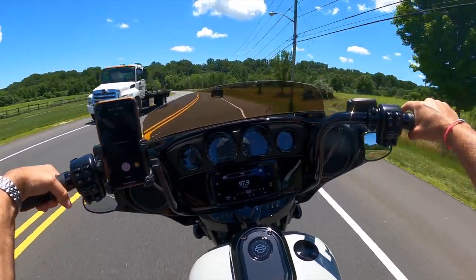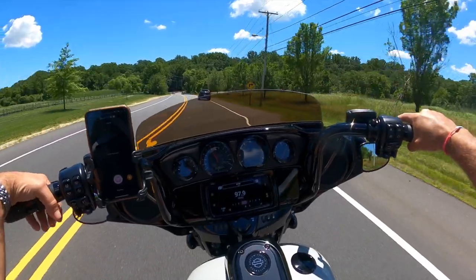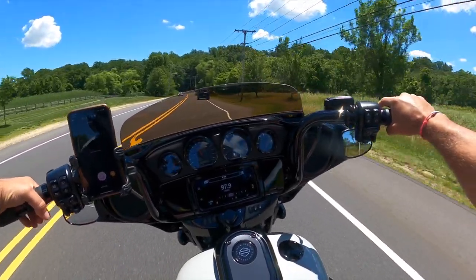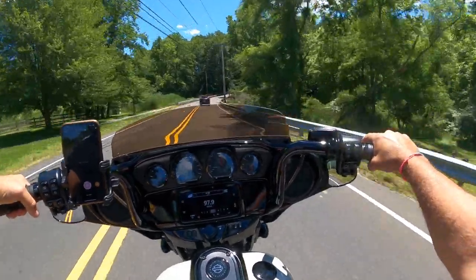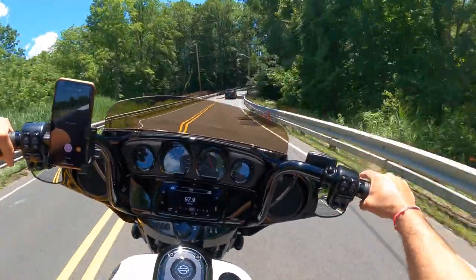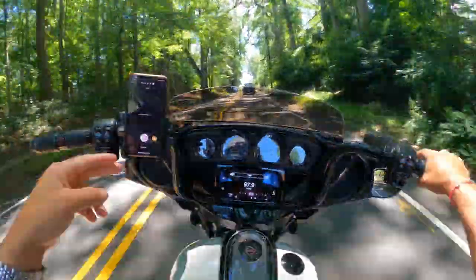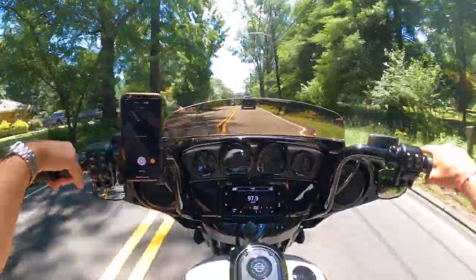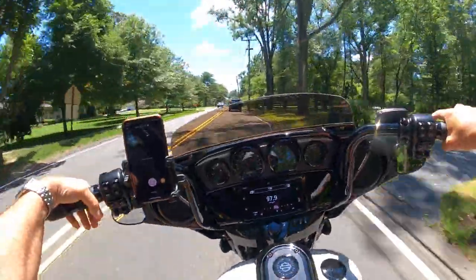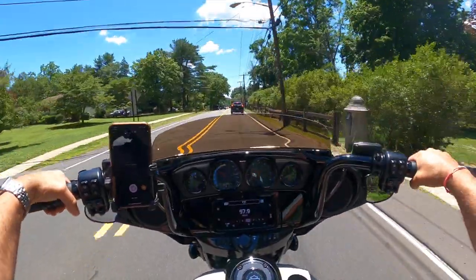Welcome back to the channel. It's a beautiful day in New Jersey and I am finally out riding my 2020 Streaklight CVO with my KST Custom 6-Bend 12-inch bars. And man, do I love these bars. That's all I can say — what a difference.